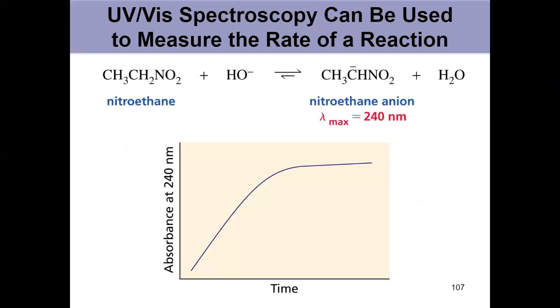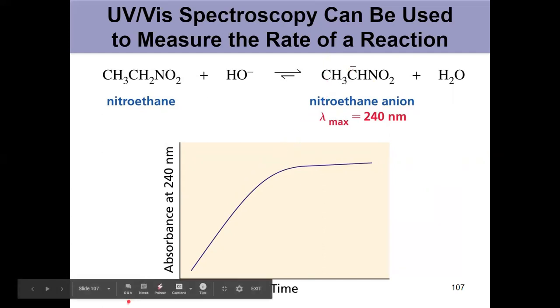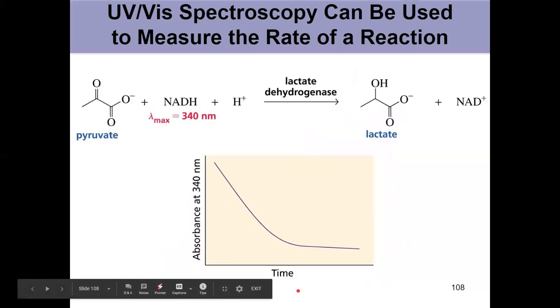If UV-Vis isn't super useful for determining structure, what do we use it for? If we can detect a structure being present, we can measure the rate of a reaction using UV-Vis — as long as only one reactant or one product absorbs light at a specific wavelength. You can track either the disappearance of a reactant or the formation of a product over time. Using a UV spectrophotometer set to measure at 240 nanometers to track a product, you see that product showing up as a function of time.